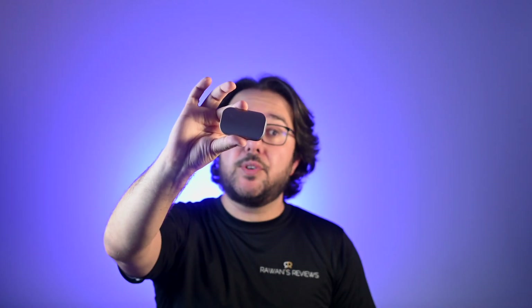This little thing is the X31 Beetle, a portable SSD drive from SK Hynix. Let's take a look.